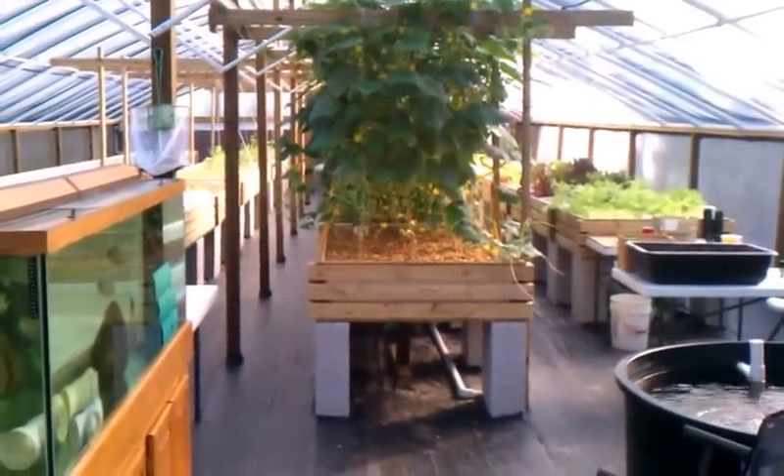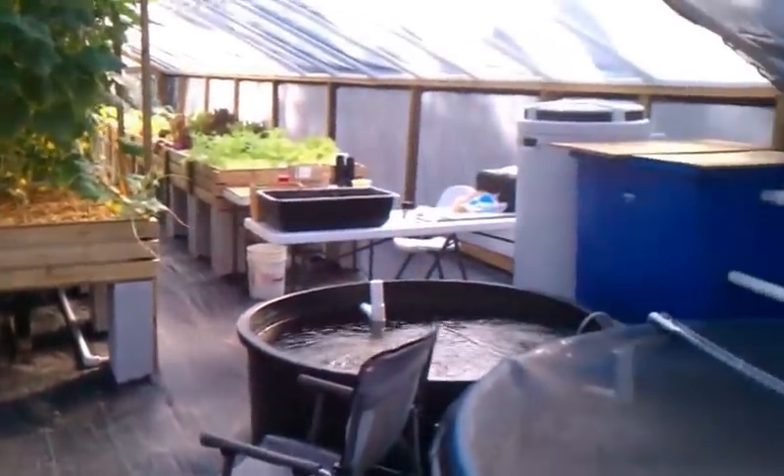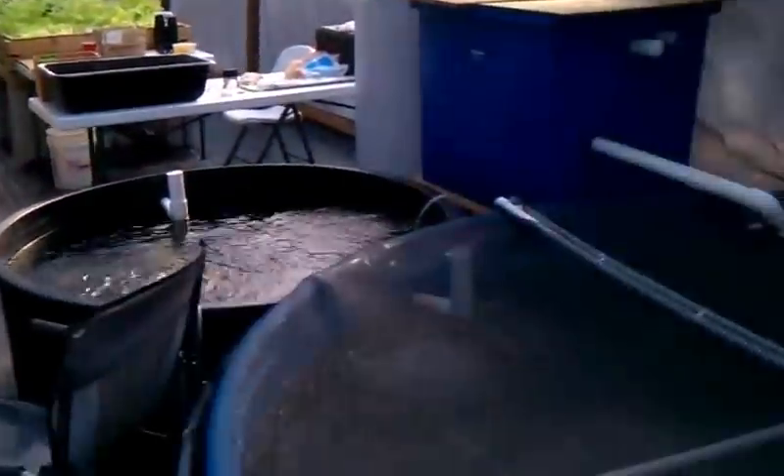These are starting to look pretty good. A lot of plants growing, fish growing. It's kind of hard to see, but we've got about 200 blue tilapia in there right now, and they're growing pretty well.